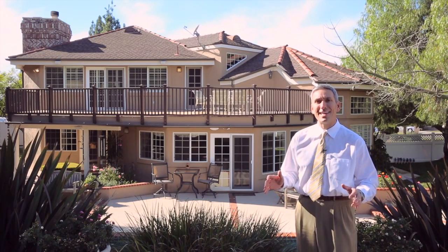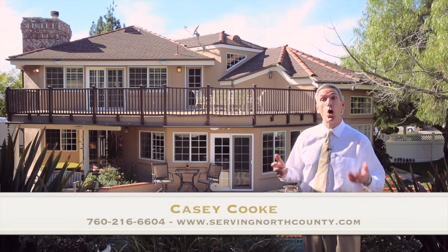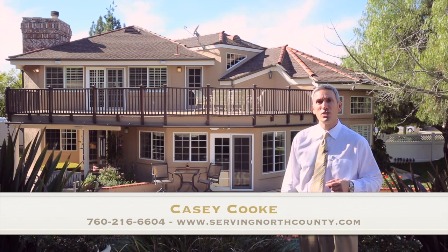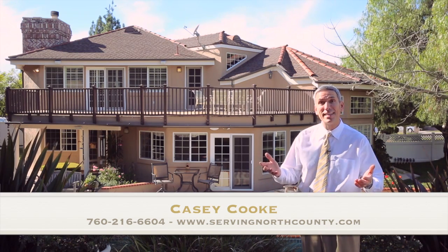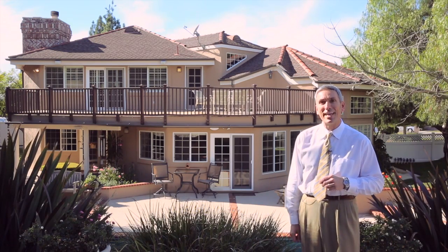Thank you so much for taking the time to view this short virtual tour of 864 Salem Street in Vista. To set up your own private showing of this gorgeous custom home, you can call me directly at 760-216-6604 or visit me online at www.servingnorthcounty.com. Thank you again.